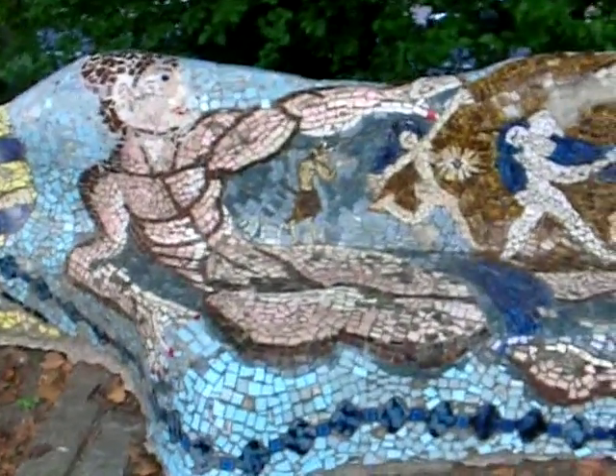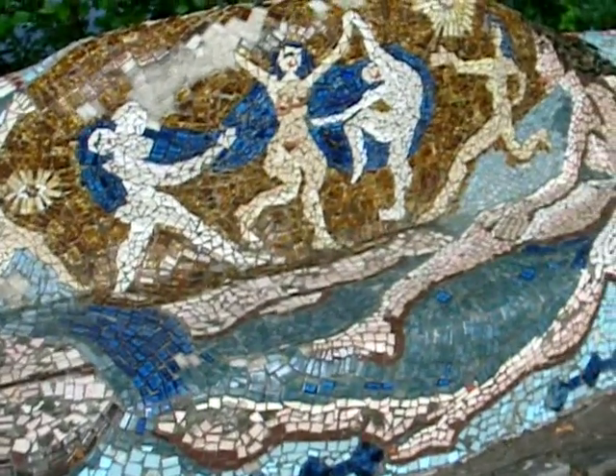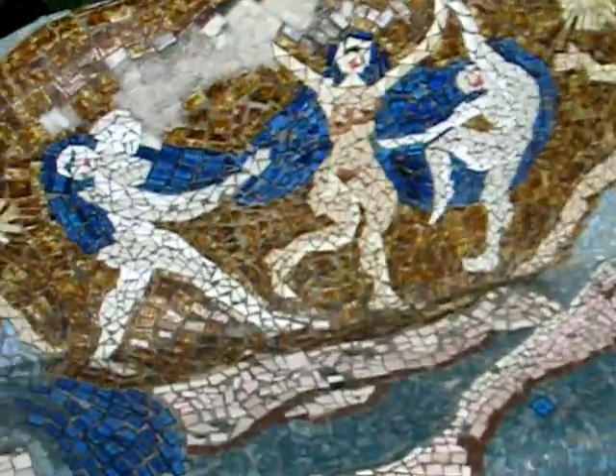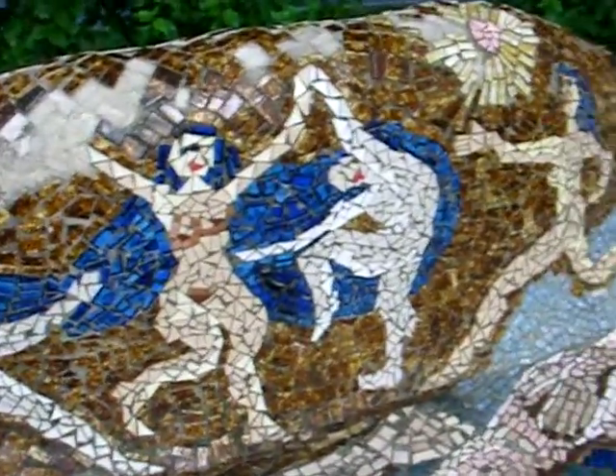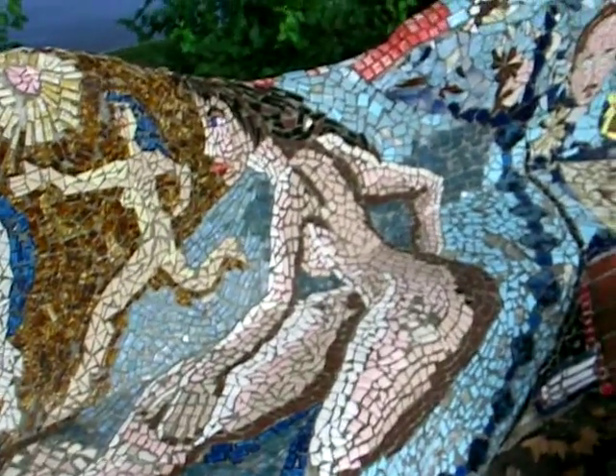We're here by Grant's Tomb, and these beautiful undulating benches with mosaics caught my eye. They're kind of in the style of Gaudí, and they're quite beautiful. I wanted to take some close-ups of some very creative artwork done in mosaic.